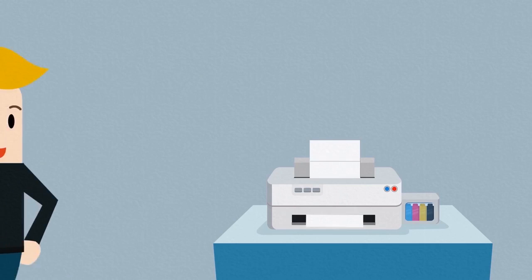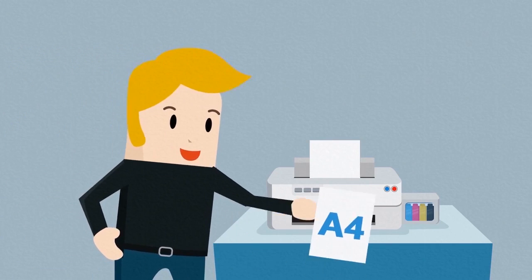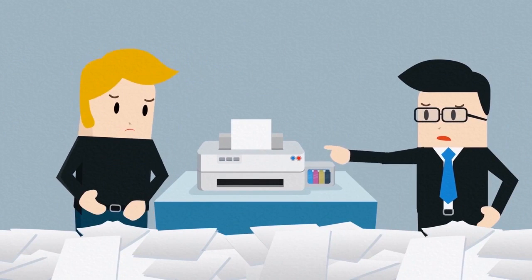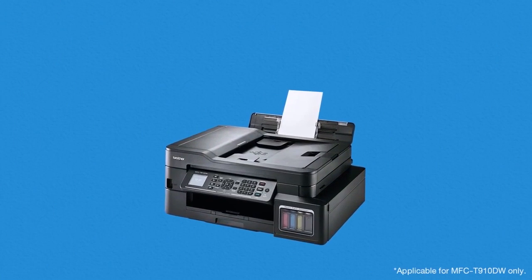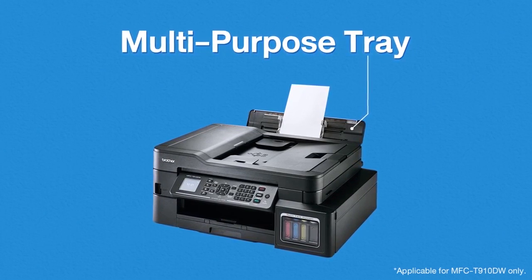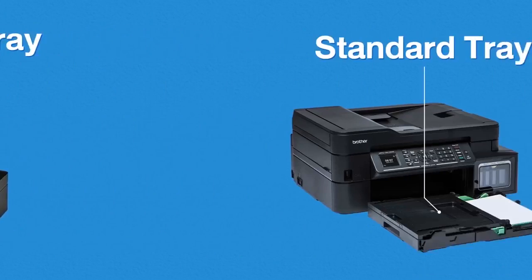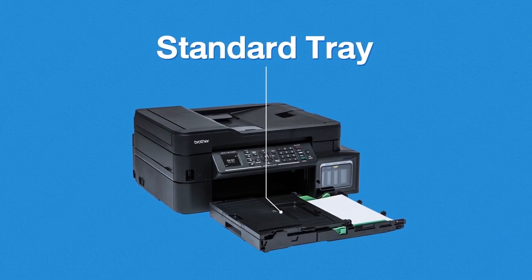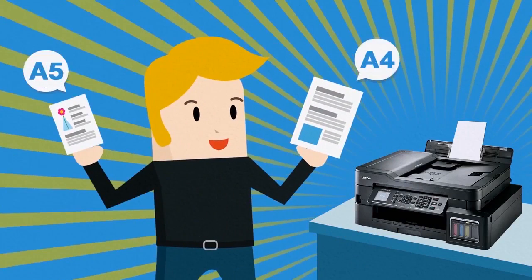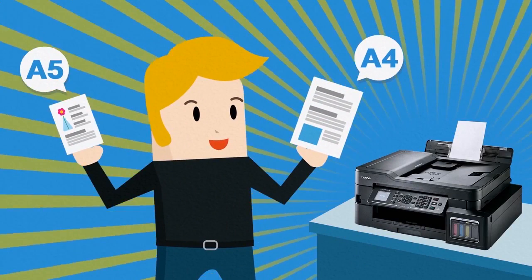Do you print your documents in different sizes but often forget to change the paper in your printer, wasting paper, time, and money? Brother refill tank printers are designed with multiple paper trays for different paper types and sizes, so you can print all your important documents and get them in all the right sizes effortlessly.